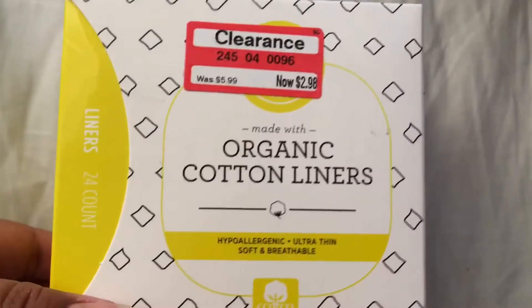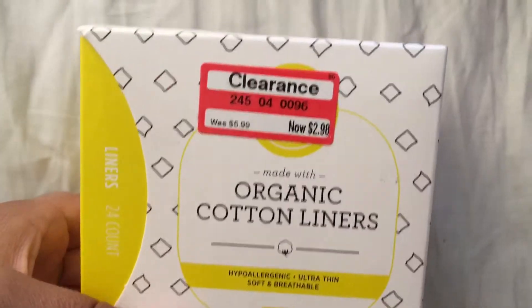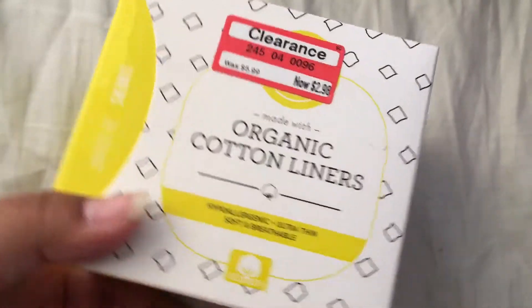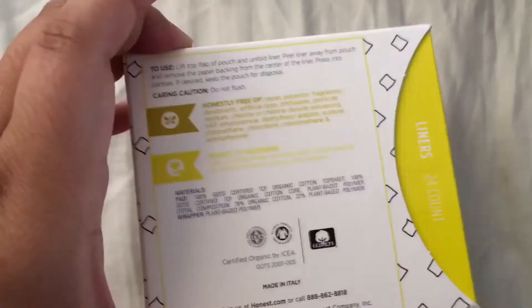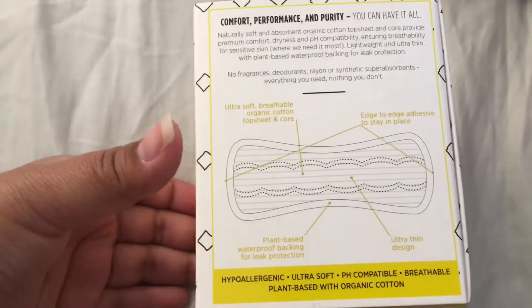So the first thing I got is some liners. I'm trying out these organic cotton liners — they have 24 of them and are on sale for $2.98. I've honestly never tried these before, but they were on sale so I thought I'd give them a try.